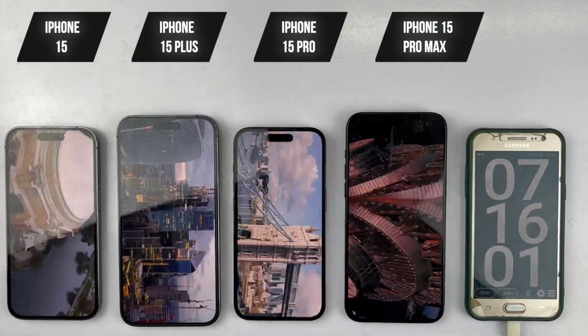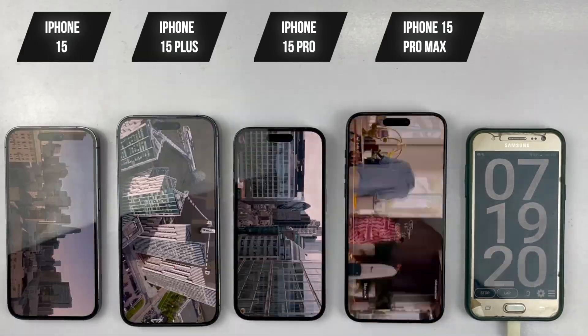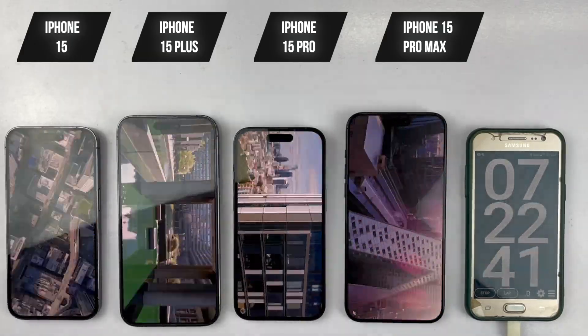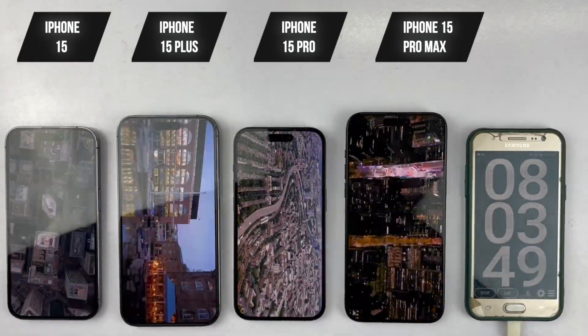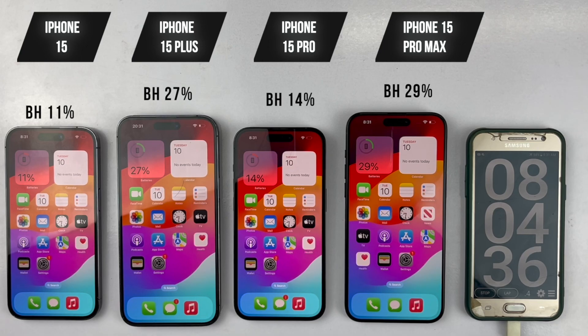We're heading back to YouTube for our second scheduled hour of video streaming, streaming the same video full screen at 1080p quality for another hour. Checking in after that: the 15 is at 11%, the 15 Plus is at 27%, the 15 Pro is at 14%, and the 15 Pro Max is at 29%.